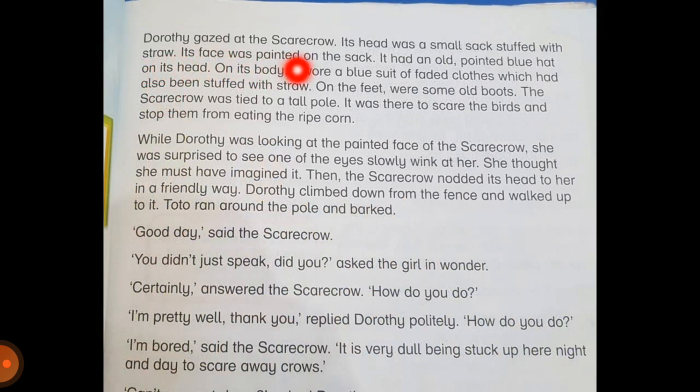Dorothy gazed at the scarecrow. Its head was a small sack stuffed with straw. Its face was painted on the sack. It had an old pointed blue hat on its head. On its body it wore a blue suit of faded clothes which had also been stuffed with straw. On the feet were some old boots. The scarecrow was tied to a tall pole. It was there to scare birds and stop them from eating the ripe corn.